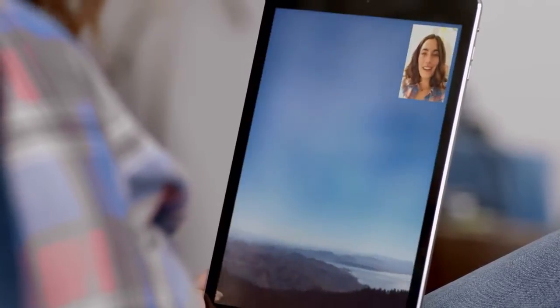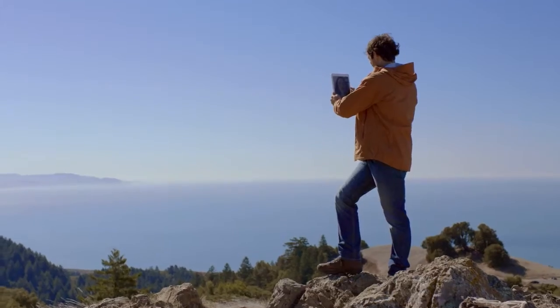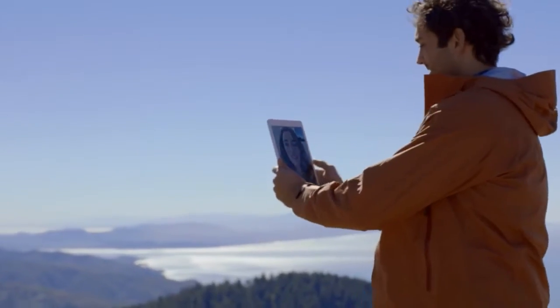We've also improved the FaceTime and iSight cameras, adding new processors and sensors, so you get much clearer, sharper images and video.